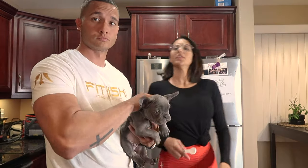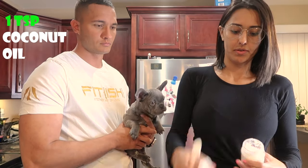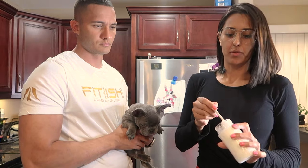With her dinner as well, just a little bit here. We just use regular purified water. We're also going to give her one teaspoon of coconut oil and I just like to drop it in there with her food.